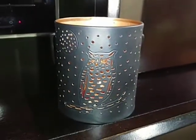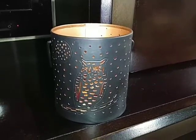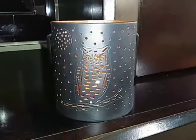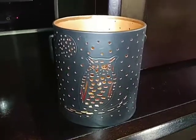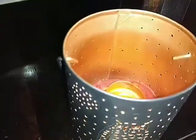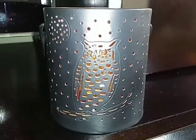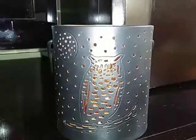Happy Monday everybody! Since tomorrow is Halloween, I will do a fall interior decor video. I already did outside, now I'll do inside. This is my little owl candle — you can't really see the flame too good, but there's a little candle in there that I got from the Target dollar spot a few years ago, maybe last year, or from Target itself. It's really cute though at night.